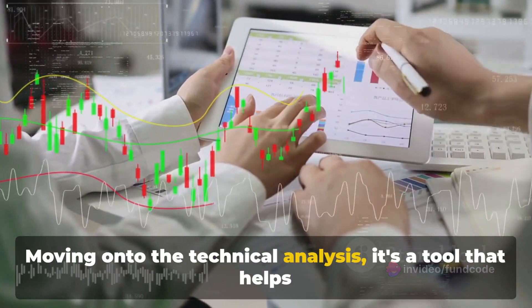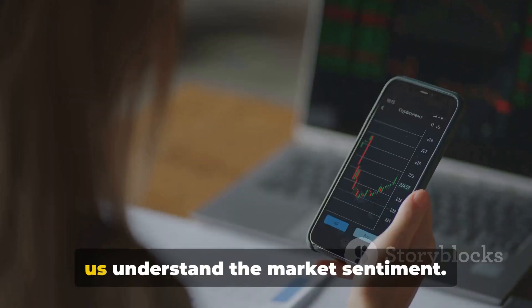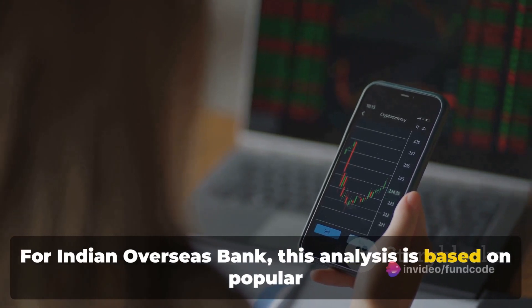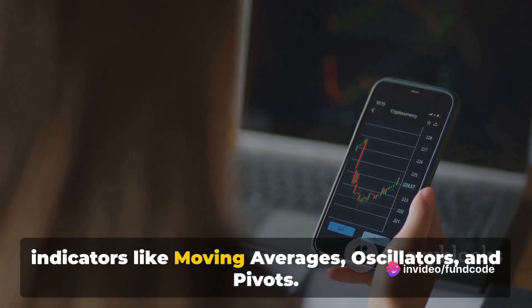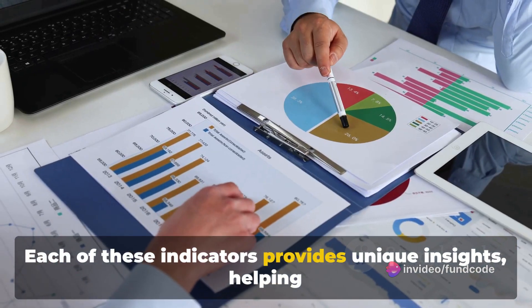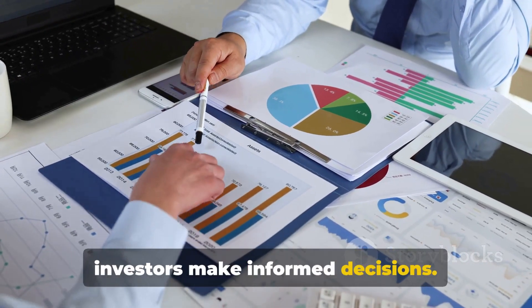Moving on to the technical analysis, it's a tool that helps us understand the market sentiment. For Indian Overseas Bank, this analysis is based on popular indicators like moving averages, oscillators, and pivots. Each of these indicators provides unique insights, helping investors make informed decisions.